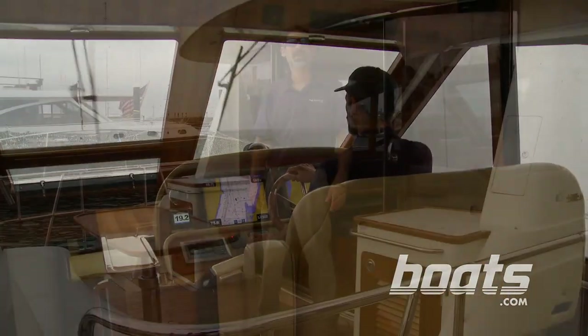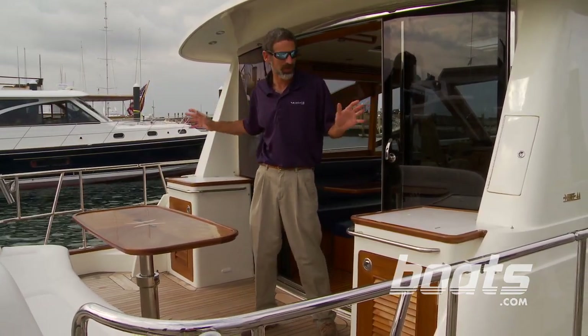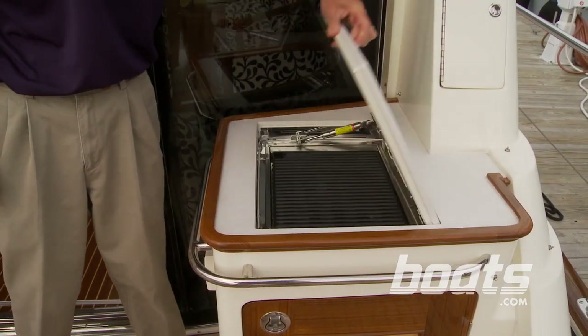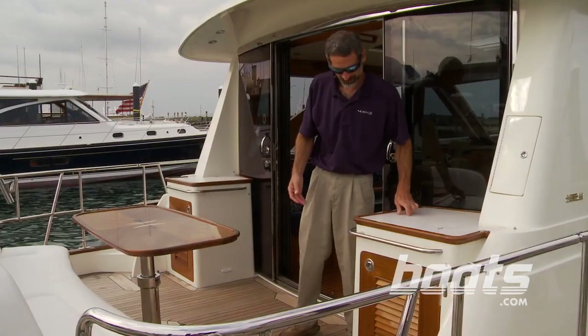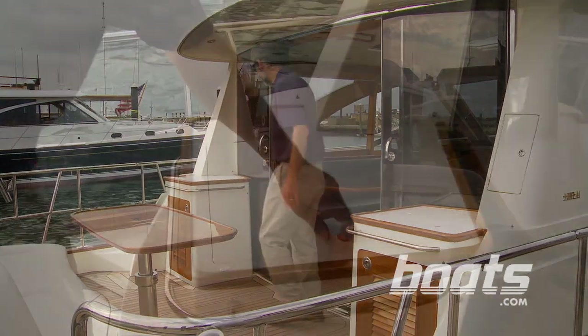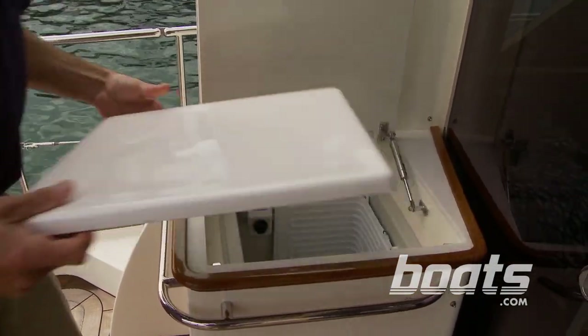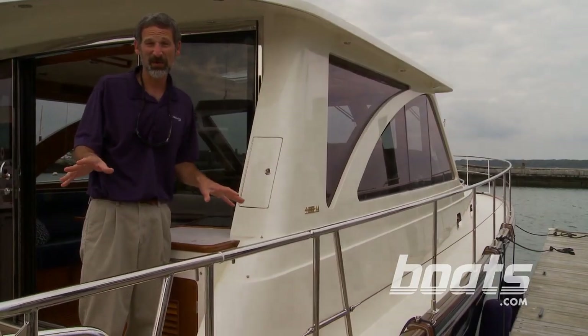Part of enjoying your time on a boat in the outdoors is mealtime. In the cockpit we've got an electric grill, an ice maker, and a refrigerator.